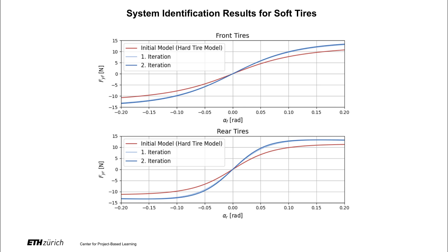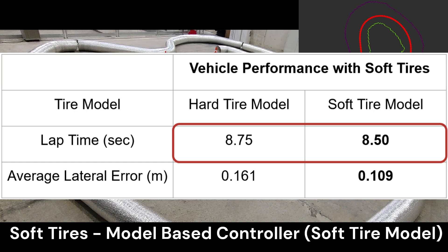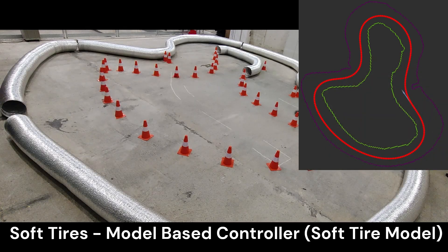Consequently, we run our approach for only two iterations in this step, anticipating quicker convergence to the accurate soft tire parameters. We then drive the vehicle with the soft tires using the identified parameters and measure the performance. With the updated model, the vehicle achieves a lap time 0.25 seconds faster and shows a 32% reduction in the average lateral error. This demonstrates that our approach effectively adapts to tire changes using only 30 seconds of driving data and approximately 1 second of training time for two iterations.